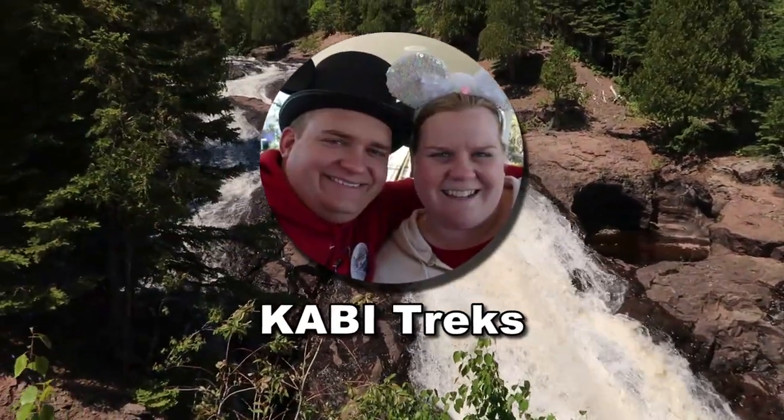Hey everyone, Bill and Carrie here for KAB Treks. We are on our third stop — we are on a waterfall trail, following some of the beautiful waterfalls here in northern Minnesota. We are near the Cross River, about two hours north of Duluth.